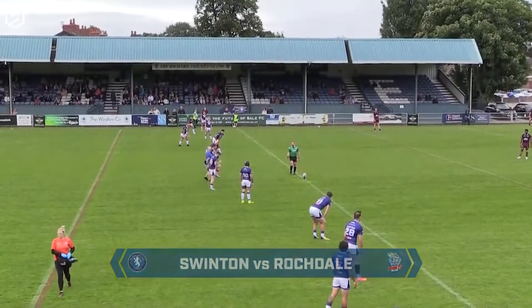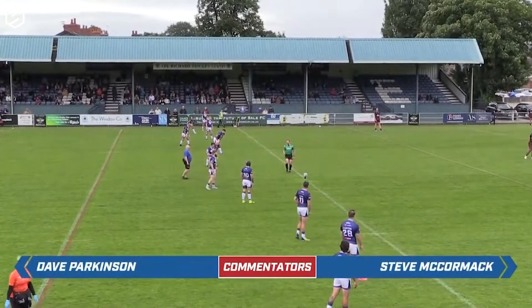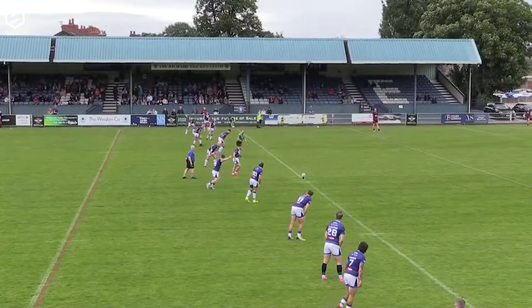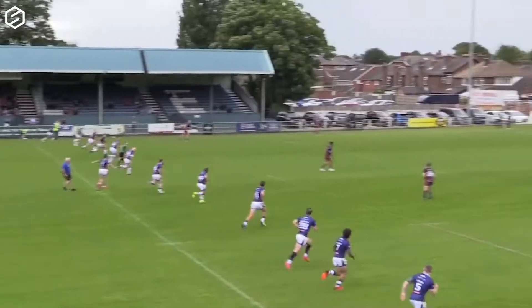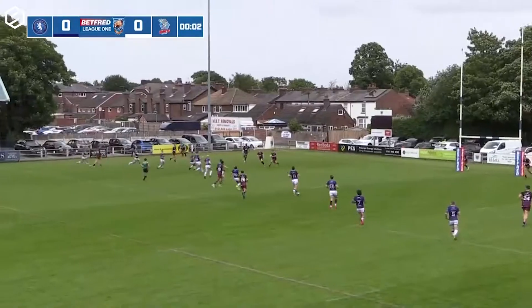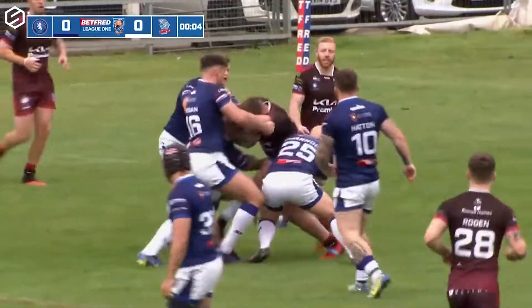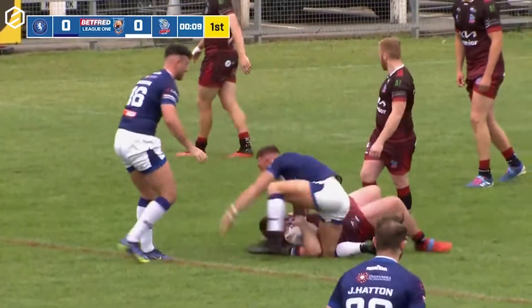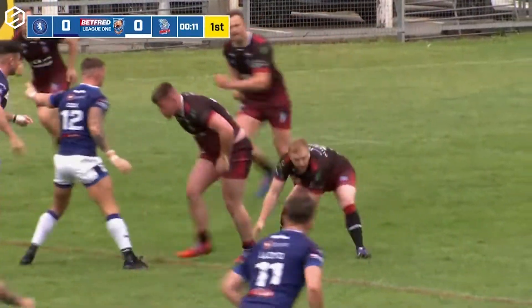We do have a couple of changes to tell you about that have been named in the line-up. Paul Brearley is now playing in the second row, Joe Tierra has started and Luke Fowden has moved on to the substitutes bench. So the game is away in front of us, and it's Rochdale Hornets making first use of possession, 20 metres away from their own line.